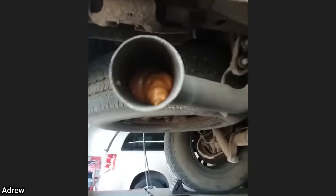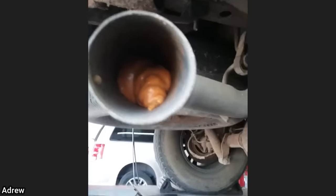This customer came in to get a new exhaust installed, as they said their neighbors were pissed off about how loud their truck was. The neighbors had put spray foam in the exhaust and cut off the muffler.